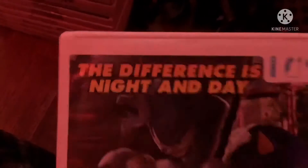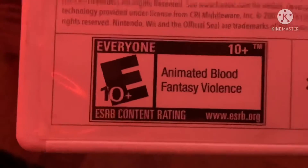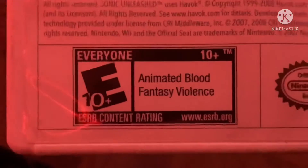Next game is Sonic Unleashed from 2008. Here's the front, spine, and the back. The difference is night and day. Rated E10+ for everyone 10 plus. Here's the day and night colored disc.